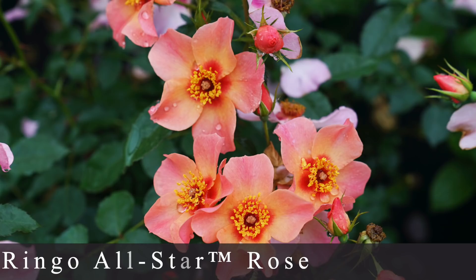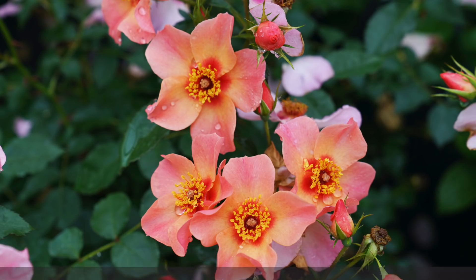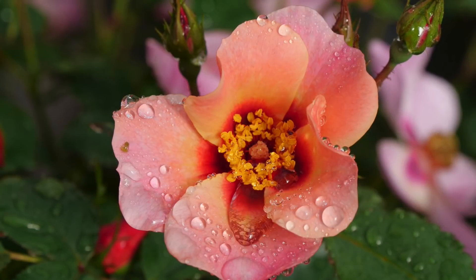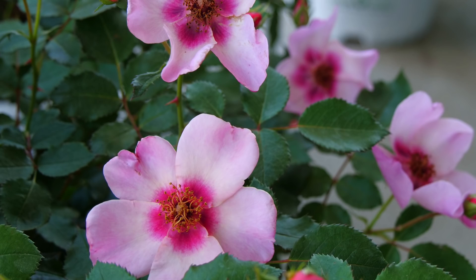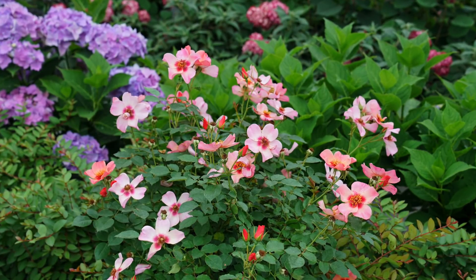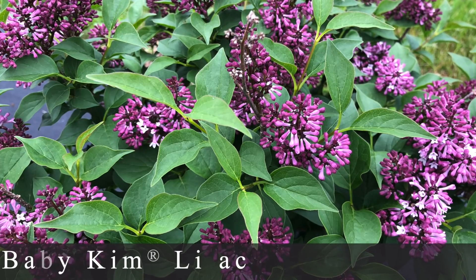Number seven is the Ringo All-Star Rose — a very interesting one. It grows about two to three feet tall and three feet wide. The blooms start out a vibrant melon apricot orange with some pink, then age to a lavender, so you have all those different color stages happening simultaneously. They're very low maintenance — you don't have to deadhead them, they'll continue to bloom summer through fall — and they're highly disease resistant, so worrying about spraying for black spot and other fungal issues is usually not something you have to think about.